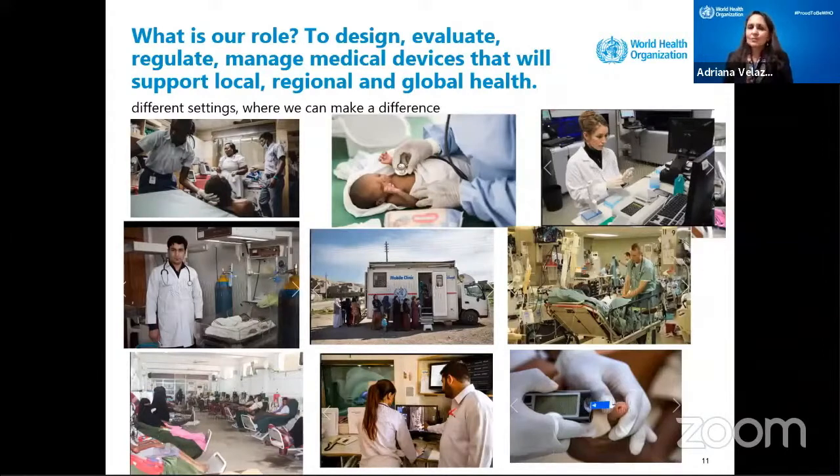As you can see from the photos here, it's everywhere — there's an emergency room, there's the neonatal unit, there is a very advanced laboratory for cancer research. There's lack of oxygen, so we have to use these tanks. This is a hemodialysis unit in Yemen — glucometers, emergency care, and mobile clinics. So where are we going to work as a biomedical engineer? We need to keep all those different settings in mind.